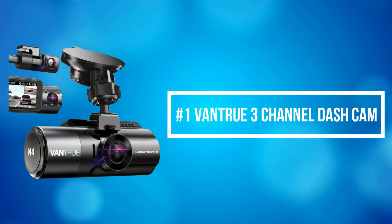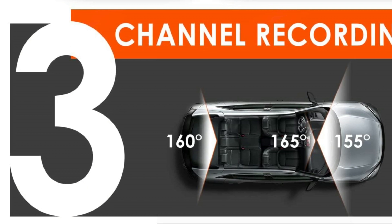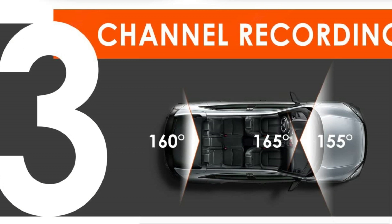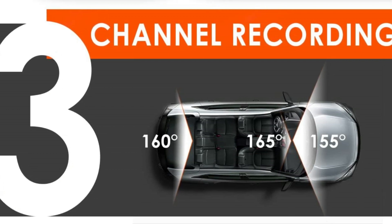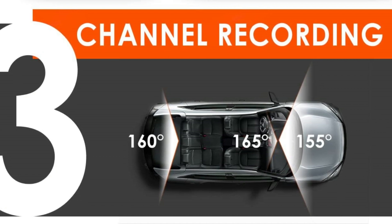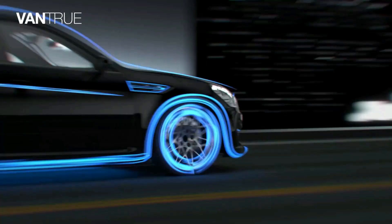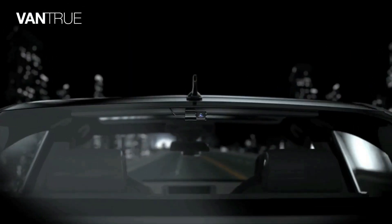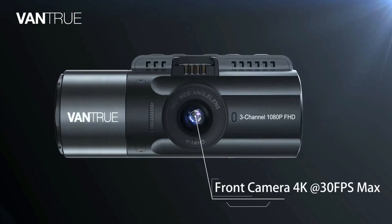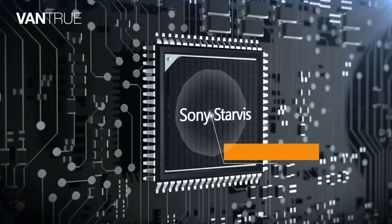At number 1 is the Vantrue 3-channel dash cam, which offers a 155-degree front camera, 165-degree interior camera, and 160-degree rear camera, and can simultaneously monitor the front, rear, and interior of your vehicle, protecting you from potential accidents and liability issues. When set to front and rear dual recording mode, the cam provides a 4K 2160 resolution front camera and a 1080 resolution rear camera.